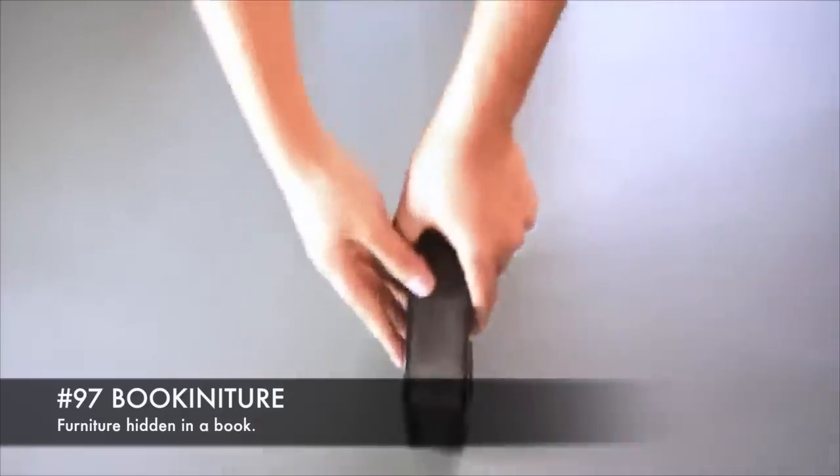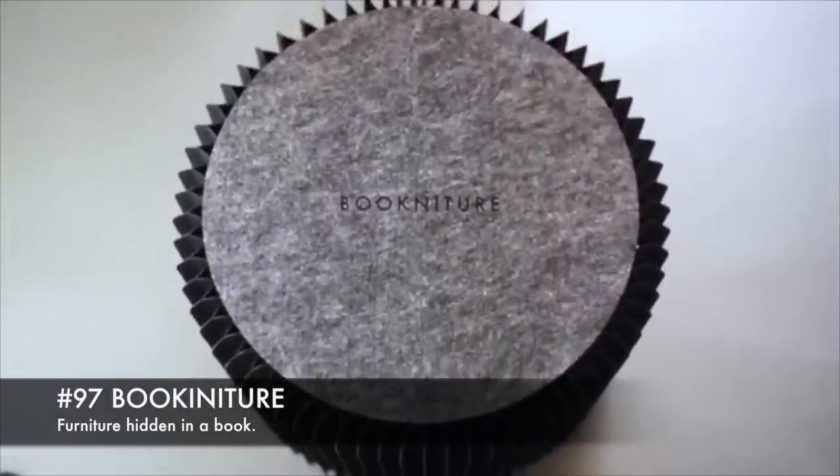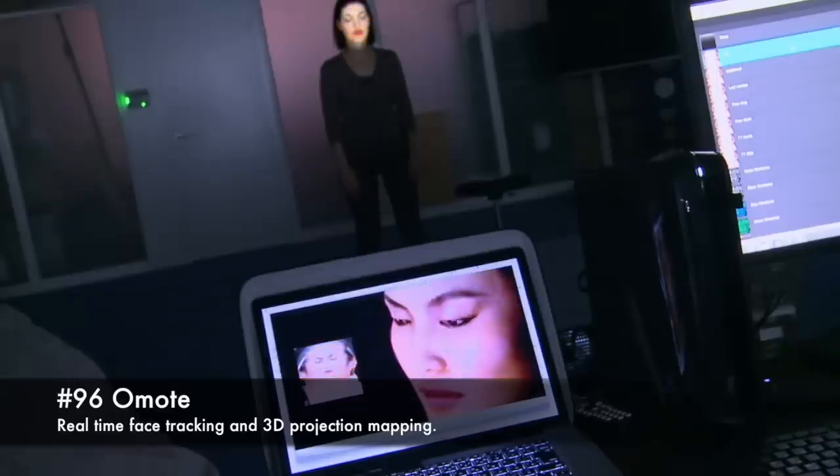97. Bookinature, furniture hidden in a book. 96. Omote, real-time face tracking and 3D projection mapping.